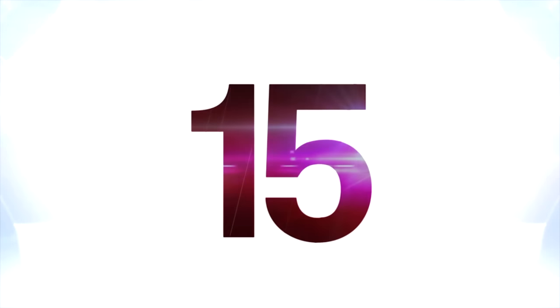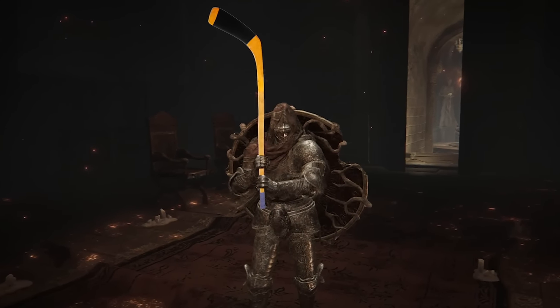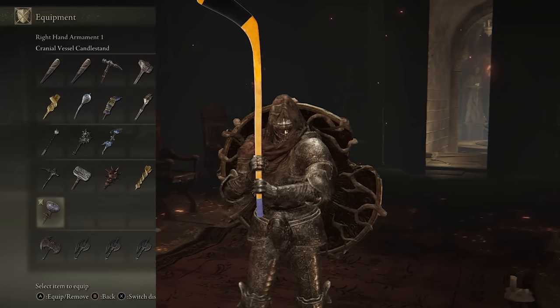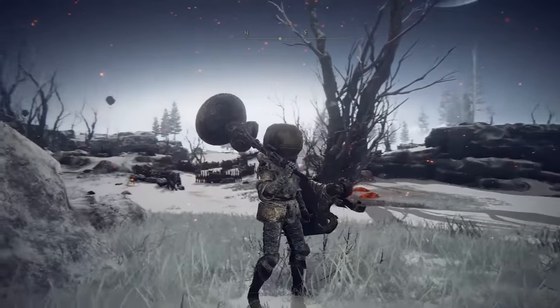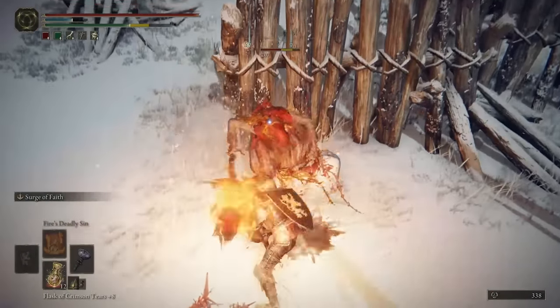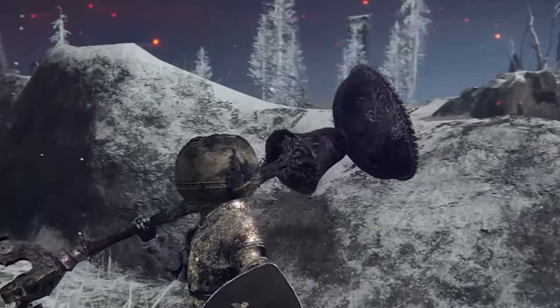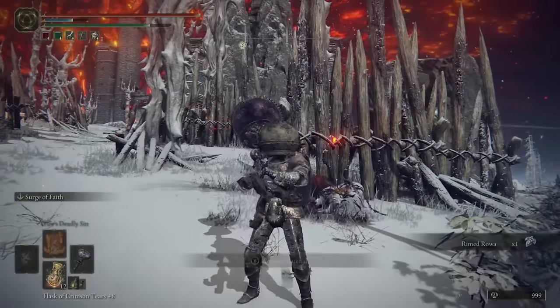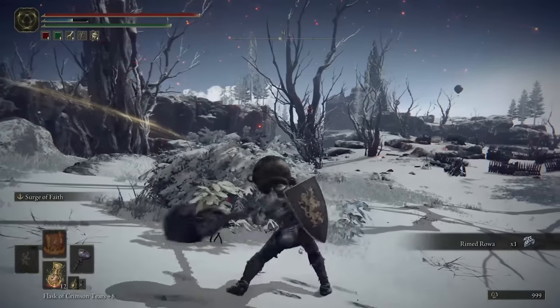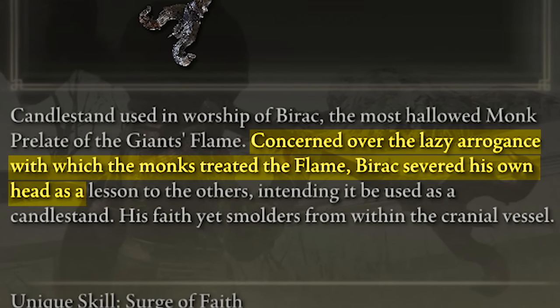At number 15 is the Cranial Vessel Candlestand. It's always kind of funny when these games have you use mundane objects as weapons, and this one is no different — it's just a big standing torch with legs and everything that you swing around. But if you take a closer look, you'll notice something particularly weird: it's actually supposed to be a guy's head impaled on a spike. What really puts this weapon on the list is its description: this guy got so pissed off about how lazy his fellow monks were that he cut off his own head to use as a candlestick.